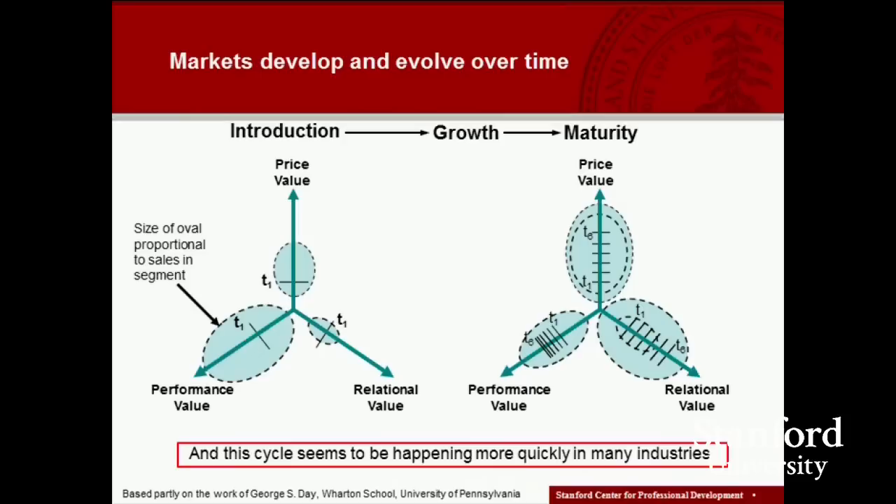That's a fairly static view of these core value propositions. If we take a more dynamic perspective, looking at the introductory stage of a new product life cycle — think about mobile phones or laptop computers in the late 1980s — then in the early days, most customers were initially very, very focused on performance value.